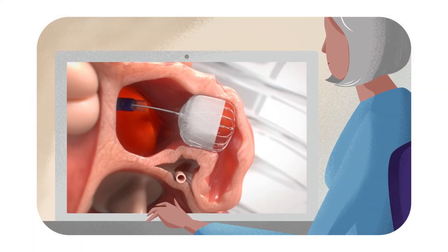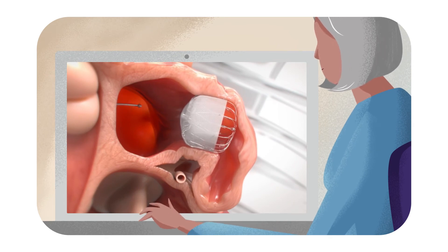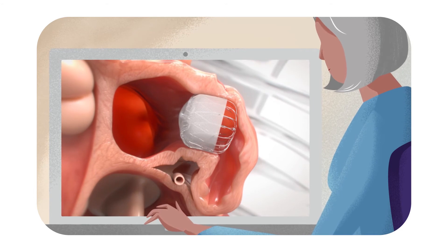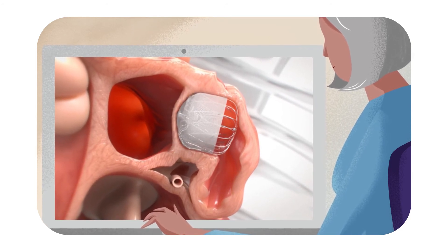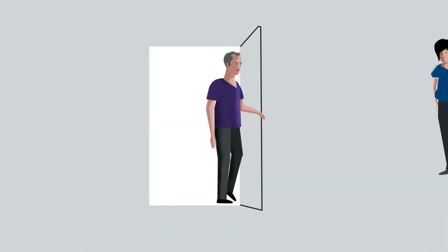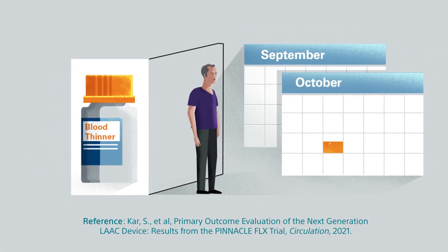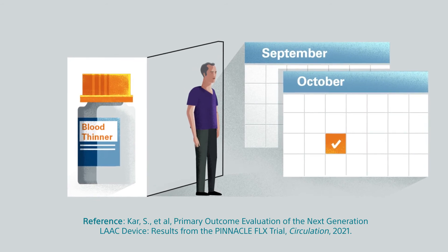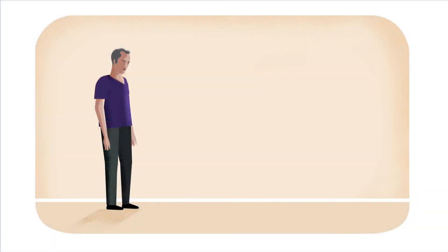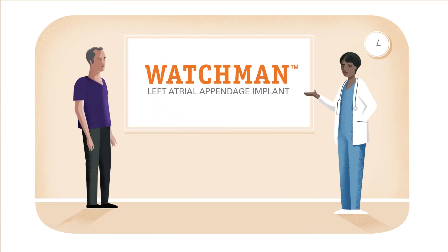After the procedure, you'll take blood thinners until your left atrial appendage is permanently closed off. During that time, your own heart tissue grows over the Watchman Implant to form a barrier against blood clots. In a clinical trial, 96% of patients were able to stop taking blood thinners just 45 days after getting the procedure. As with any medical procedure, there are risks involved with the Watchman Implant, so talk to your cardiologist so you fully understand all the benefits and risks.